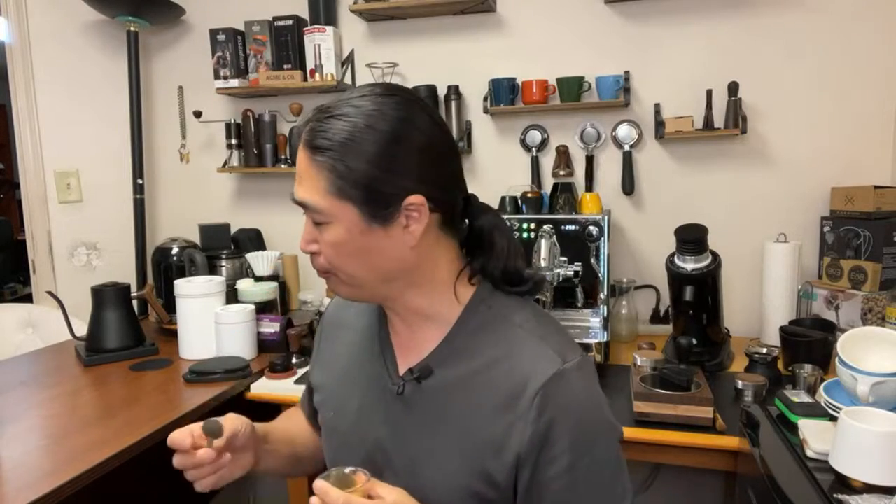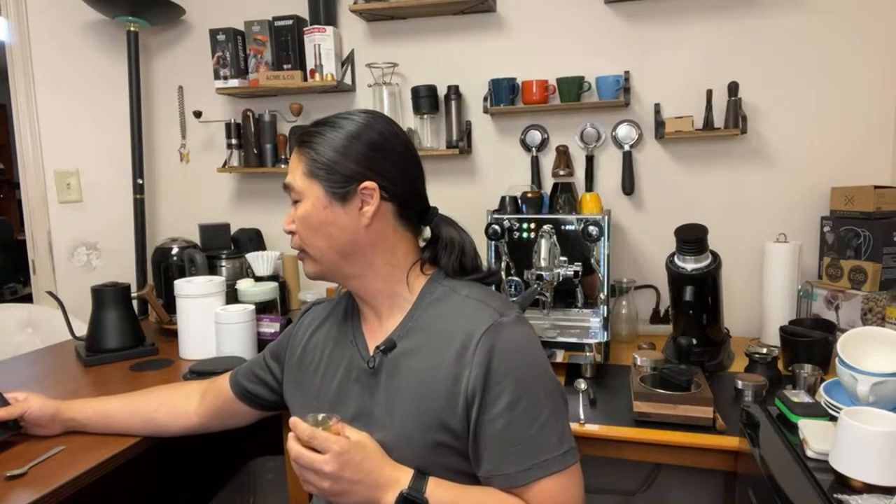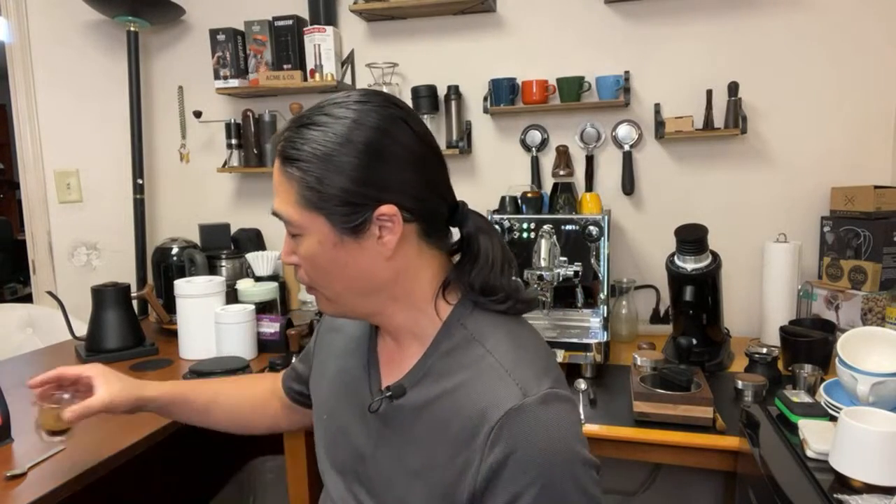I can definitely smell the goodness. Tasting notes are strawberry, lemon, and papaya. Let's try that — putting another shot. It's slightly bitter. Right now we're at grinder setting number 10, let's try number 12. And Jordan, don't worry about the 52 seconds — I didn't stop the shot there.